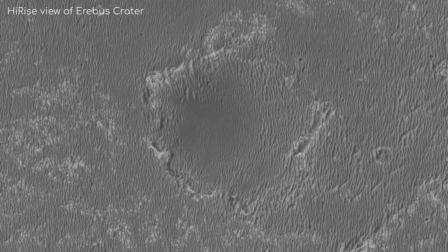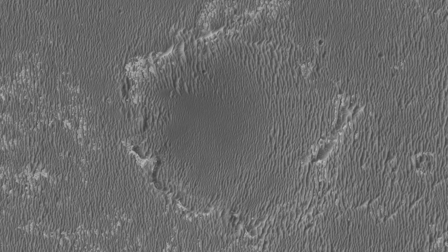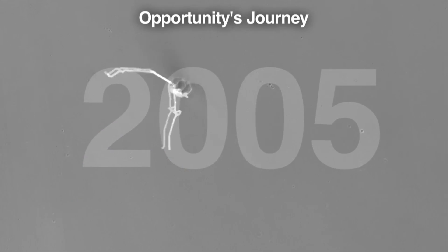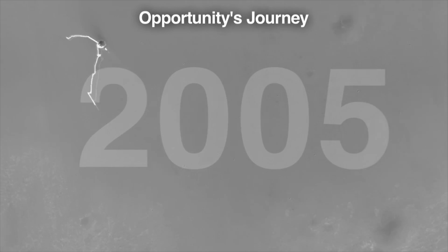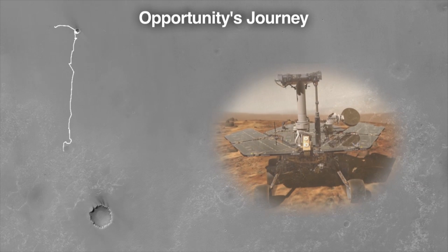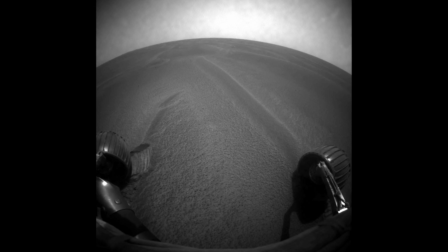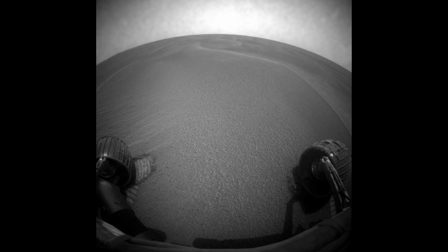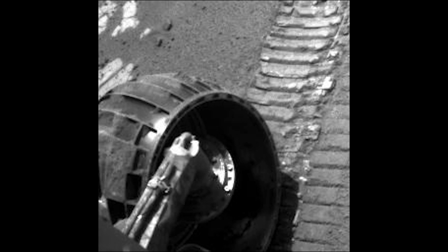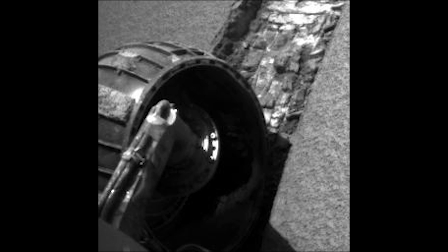It is about twice as big as Endurance Crater at 350m in diameter. Opportunity never actually went into the crater as there were only more dunes in it. Instead, it stuck to the rim, avoiding the larger dunes as it went. Even while carefully manoeuvring around these dunes, it hit some soft sand and its wheels sunk in. Luckily, the software that was installed only a few weeks previously noticed the wheels were slipping and it stopped its drive command.